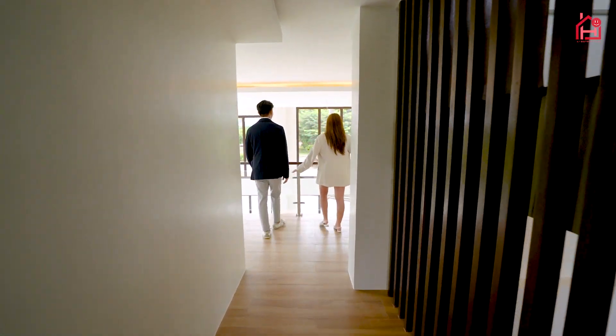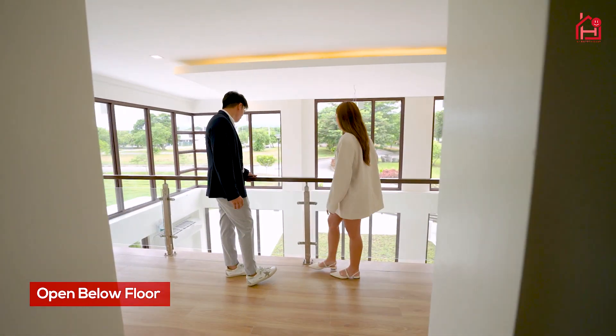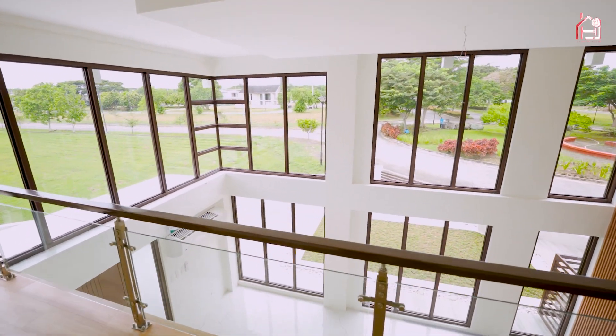Look how gorgeous this loft is — probably one of my favorite spots in the house. It's connected to the first floor so you can overlook what everyone is doing, and it's perfect for selfies.